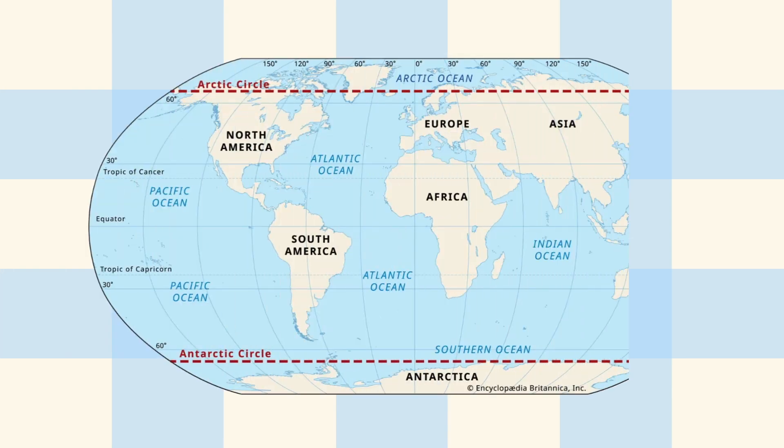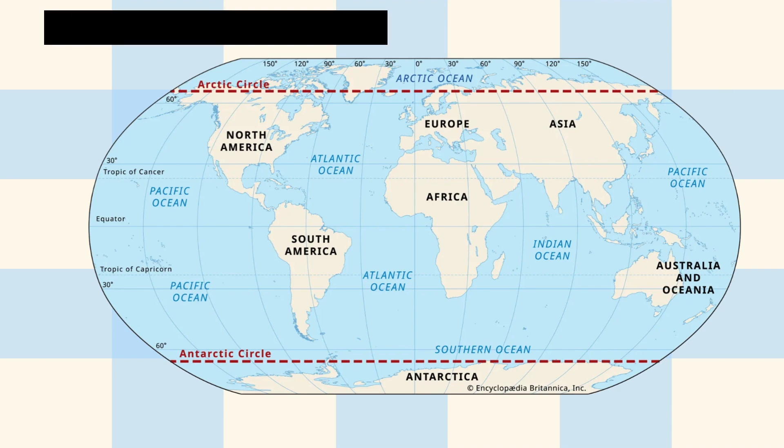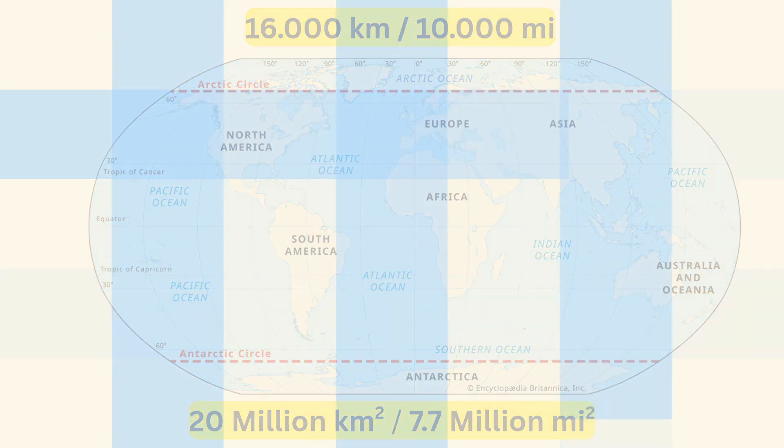Both polar circles are exactly at 66 degrees and 33 minutes of latitude, which is this parallel on the map. This parallel is roughly 16,000 kilometers or 10,000 miles long. It circumscribes roughly 20 million kilometers squared or 7.7 million miles squared. And as huge as this number sounds, that's just 4% of the earth's total surface area. So now the question is, why is this exact parallel on this latitude that we call the polar circle?